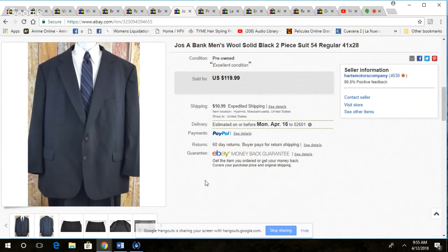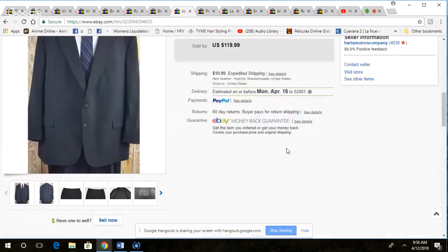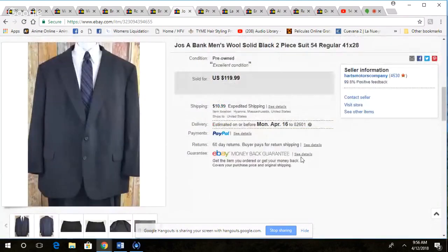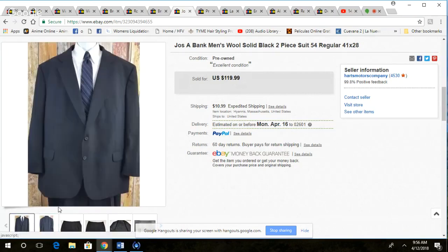Here we go — a Joseph A. Bank suit. I've been selling a bunch of these lately. I will pick them up if they're bigger sizes. This is a 54 regular. It's been in our inventory for well over a year, so this did take some time to sell. I took a best offer of $90 on this, $11 shipping. What sold it is the size — 54 regular. It's an odd waist size, 41 waist — that's odd. 41x28. This must have went to George Costanza or something. But yeah, nice suit.